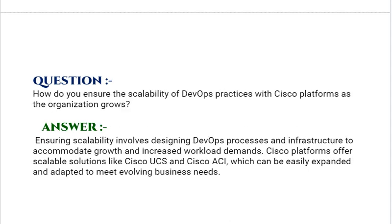Our next interview question is: How do you ensure the scalability of DevOps practices with Cisco platforms as the organization grows? Your answer should be: ensuring scalability involves designing DevOps processes and infrastructure to accommodate growth and increased workload demands. Cisco platforms offer scalable solutions like Cisco UCS and Cisco ACI, which can be easily extended and adapted to meet evolving business needs.